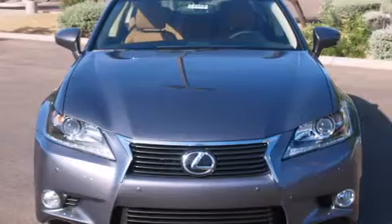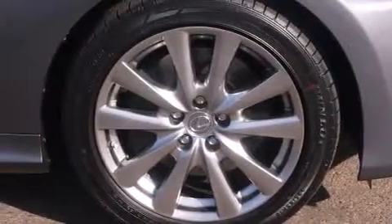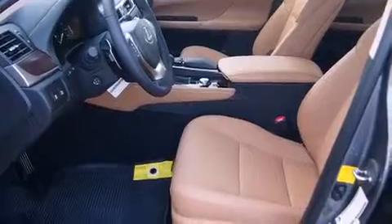Its top features include heated seats, 12 strategically positioned speakers, alloy wheels, and traction control and stability control systems. The following features are also included.